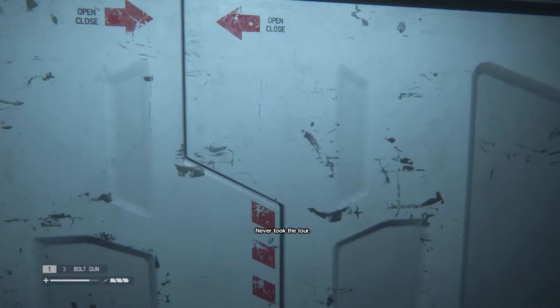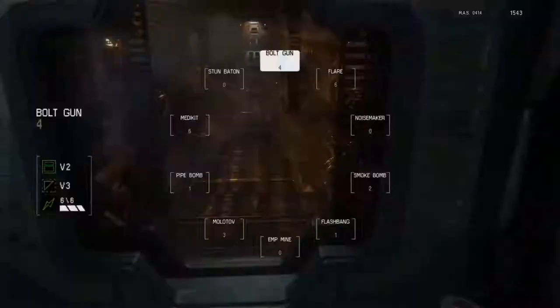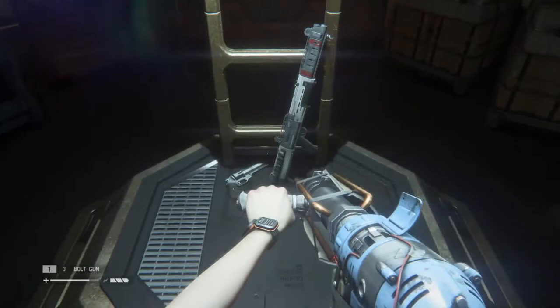Want to take a tour of my reactor? Oh there's my babies. I just realized how fucking skinny Ripley's forearms are — look at that. Eat a sandwich, you're not healthy, go get a burger, you're not a thick bitch.